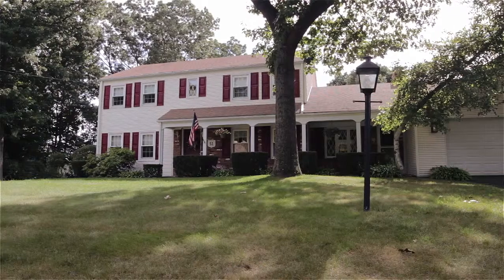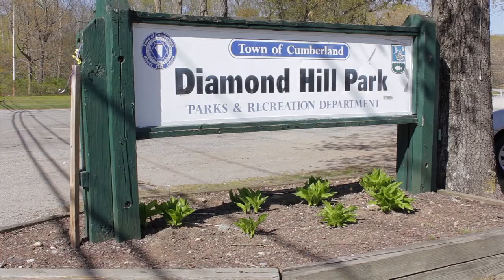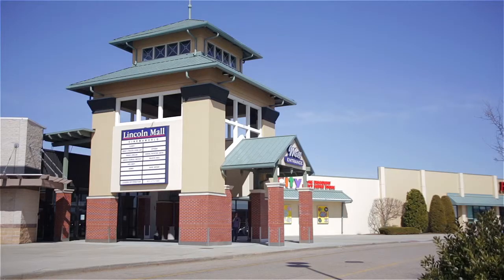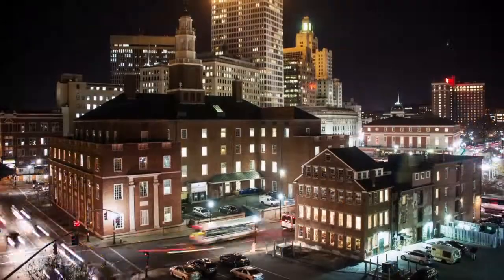Located in beautiful Cumberland, Rhode Island, this property is within walking distance of Tucker Field and is only minutes from both Diamond Hill Park and Kirkbrae Country Club. Enjoy all the shopping opportunities at the Lincoln and Emerald Square Mall, while easy access to the interstate allows for a 20-minute commute to all the business and nightlife of downtown Providence.